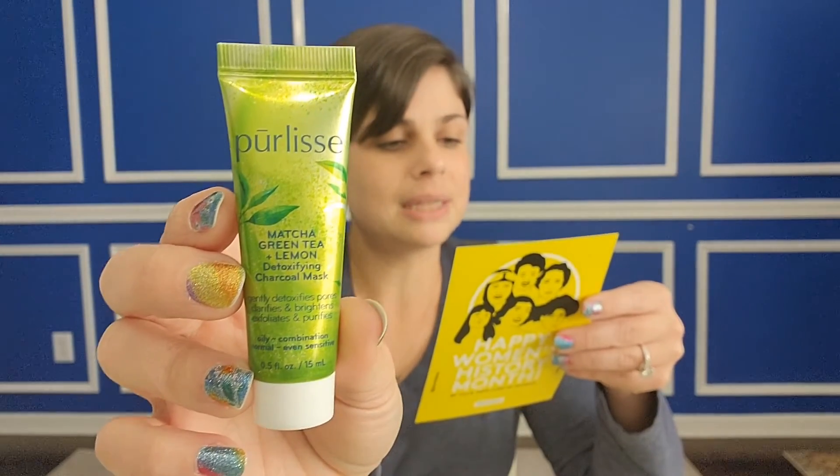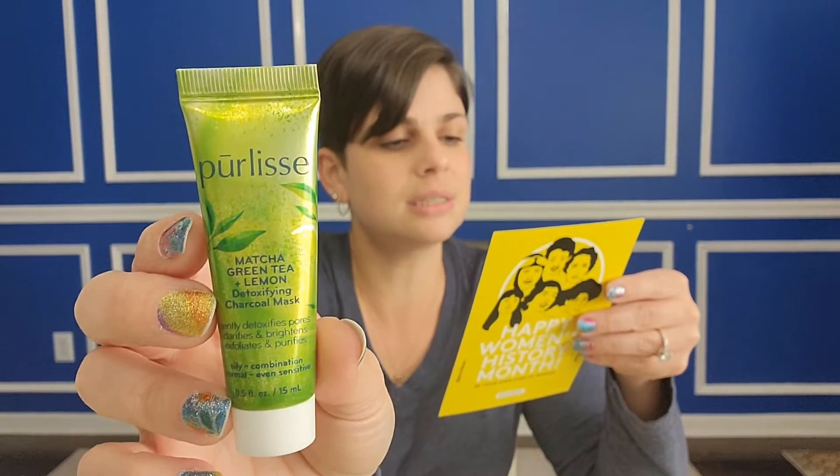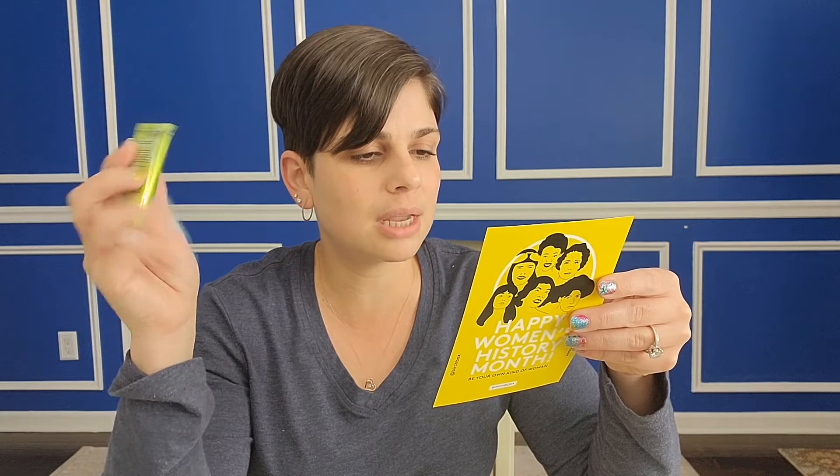Pure Lease Detoxifying Charcoal Mask — matcha green tea and lemon detoxifying charcoal mask. This detoxifying charcoal mask removes impurities while refreshing your complexion, clarifying your pores, and smoothing your skin with an exfoliating facial treatment. I don't use charcoal masks — I always find them drying to the skin. I don't have blemishes, but my son can use this.